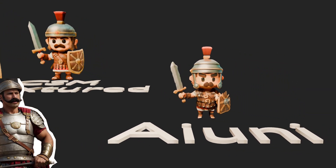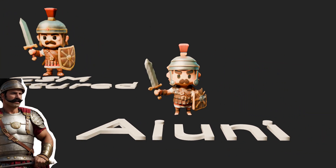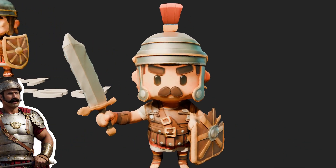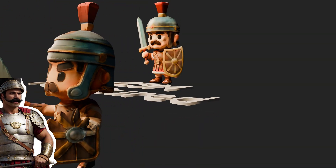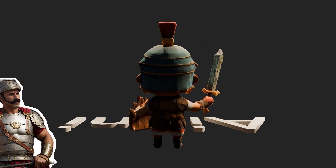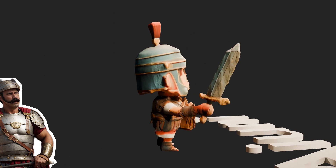Then there's Ayuni, the new kid in town. This model has a few strange errors, like the broken shield, for example. But it's looking very promising. And at the moment, you can generate as much as you want for free. So go check it out.